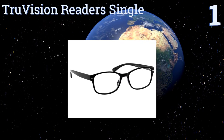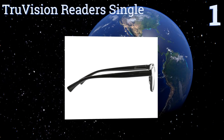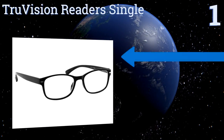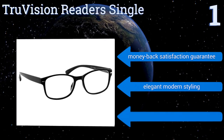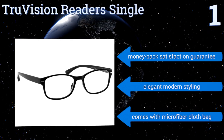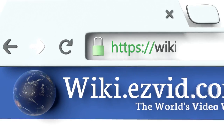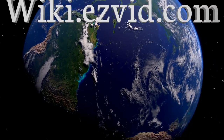Taking the top spot on our list, there are plenty of reasons to love the True Vision Readers Single Pack. You can choose from 18 different diopters, all the way up to five, and the company's Duraflex hinges will keep them securely yet comfortably in place. They boast a money-back satisfaction guarantee, elegant modern styling, and a microfiber cloth bag.